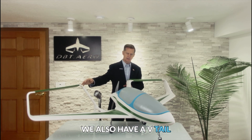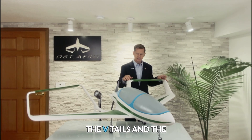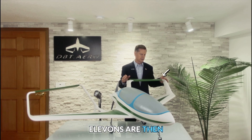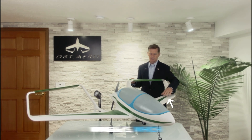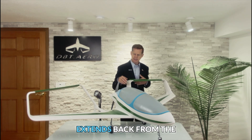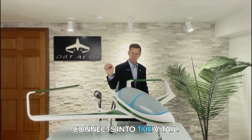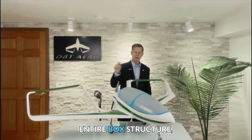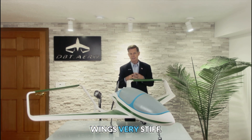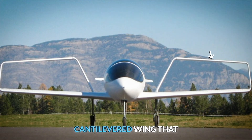We also have a V-tail and a rudder on each of the V-tails. The V-tails and the elevons are then connected to winglets, which are then connected to the main wing. We have a boom tube that extends back from the root of the wing and connects into the V-tail. That gives us the entire box structure, which makes the wings very stiff, so we don't have the flex that you normally get with a long cantilevered wing.